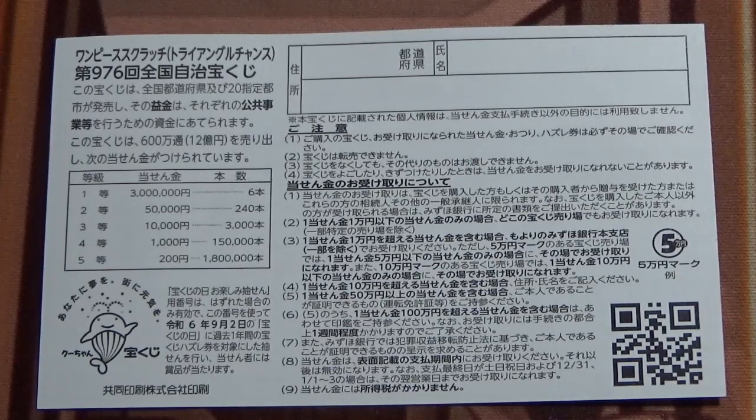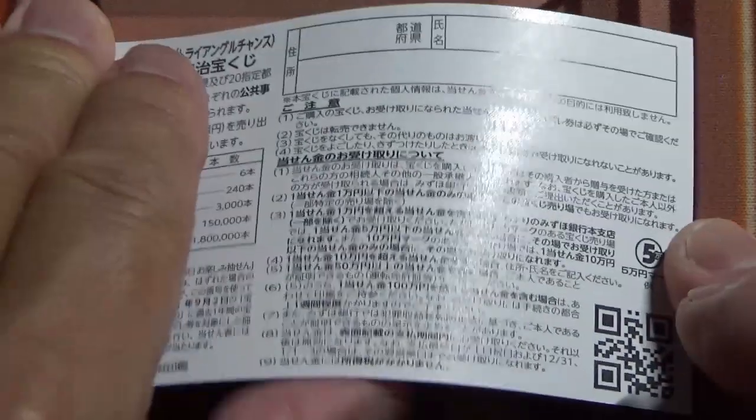Even foreign tourists can play this game. I've got one ticket, so wish me luck.